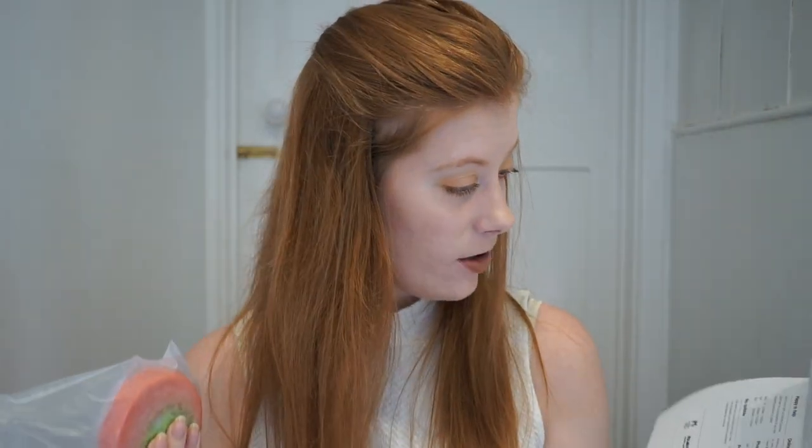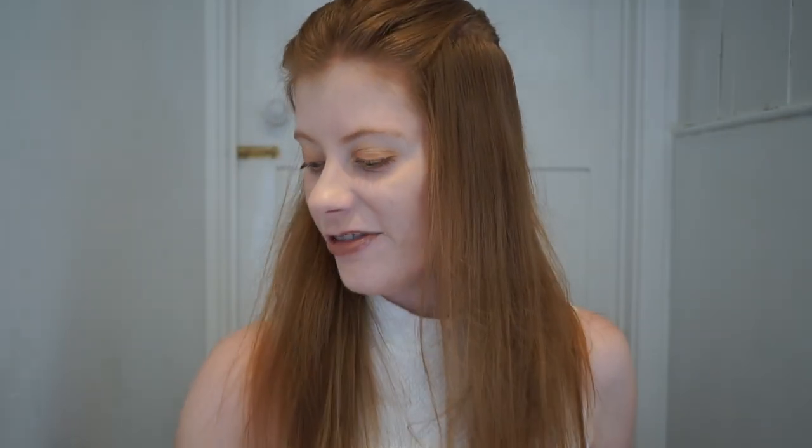None of these have prices on them, which is annoying - I'm going to have to guess and then put everything in the description box with how much they cost. I've used the Maypole soap as well and I really like it.